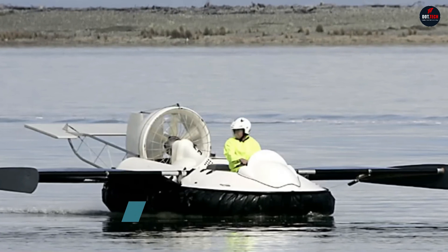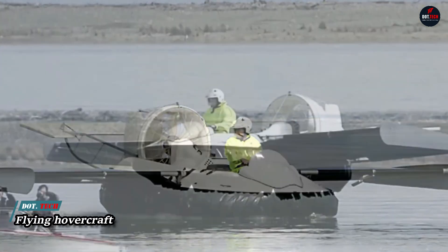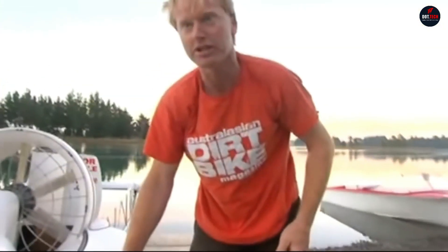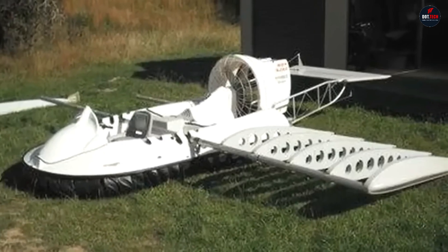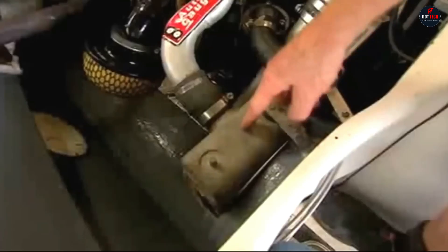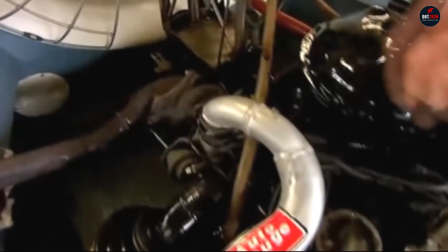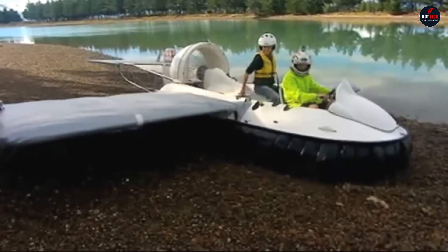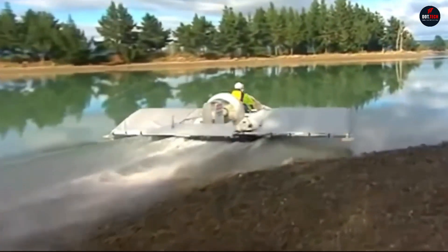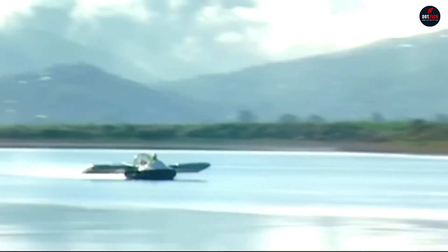An inventor from New Zealand has created a flying vessel on an air cushion. Rudy Hammond, who lives in the city of Nelson on the South Island, requisitioned a glass cylinder from a family barbecue, parts from his wife's car — namely a 1.8-liter engine — and the control lever from his daughter's scooter for his creation. It looks like a regular hovercraft, but with detachable wings added.